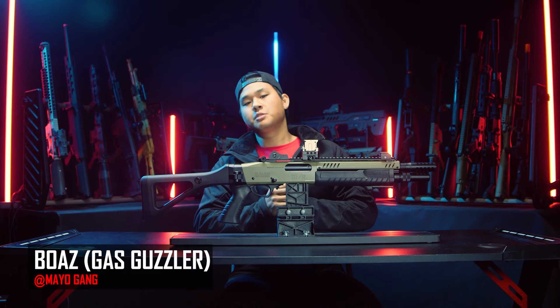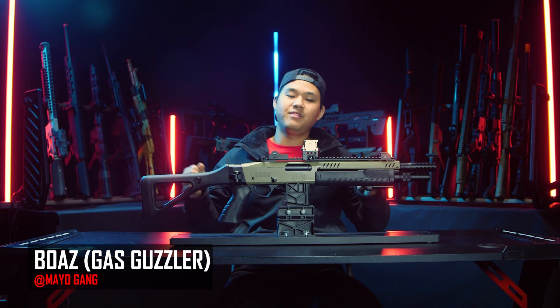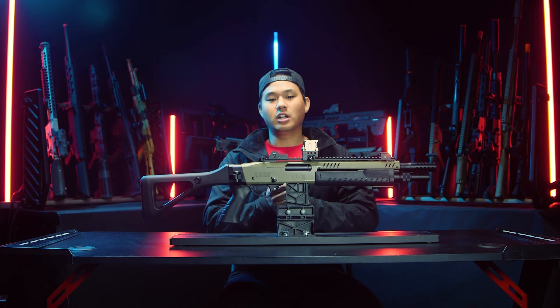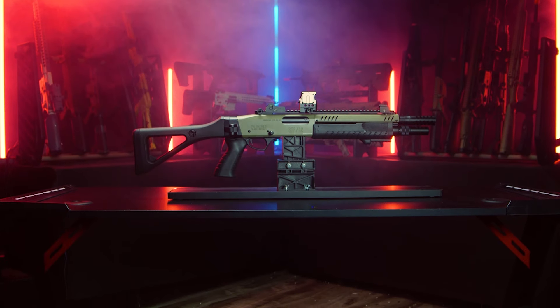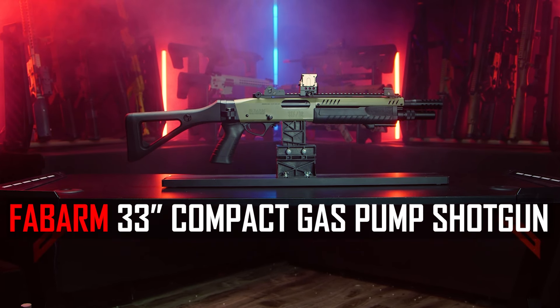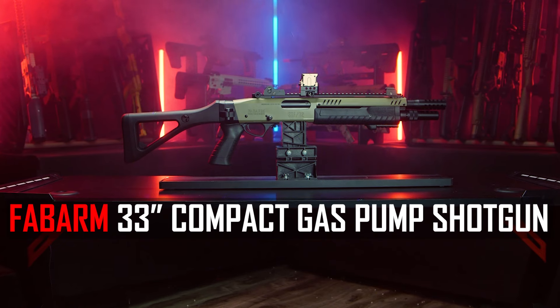What's going on, male gang? It's Boaz here today, and we have a very interesting option in the gas-powered pump action shotgun world. Today in front of us, we have the officially licensed by Fab Arms, the Boaz manufacturer STF-12 gas pump action shotgun.